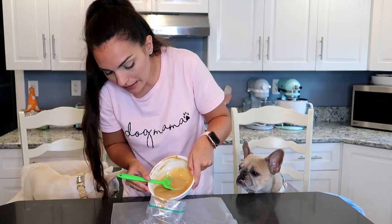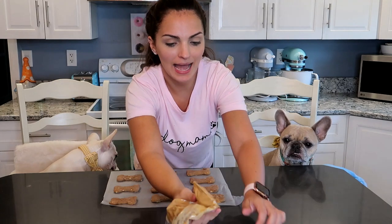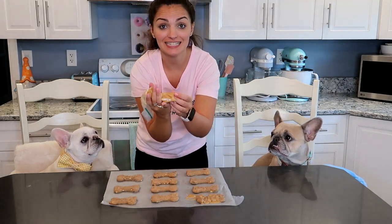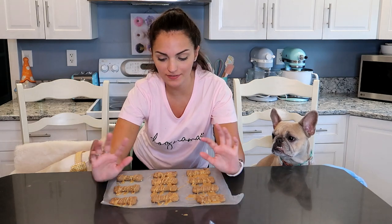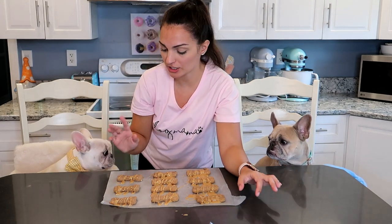I'm going to pour this into a baggie — I just snipped the corner off of the bag. And I'm just going to take this and drizzle it back and forth over the biscuits. Then I'm going to pop these in the fridge, let them stiffen up, and they're going to be good to go. I'll do a taste test with the girls after.